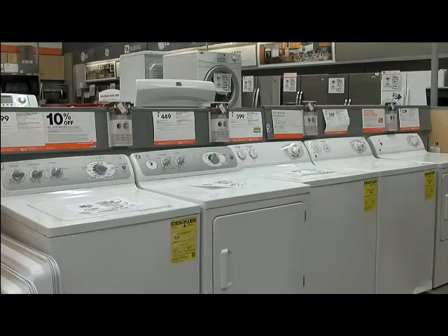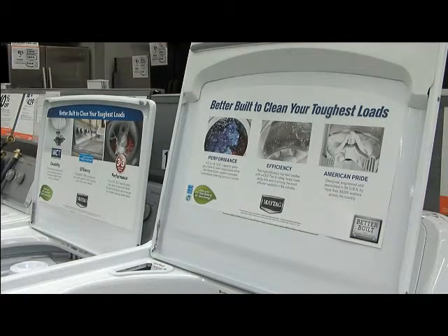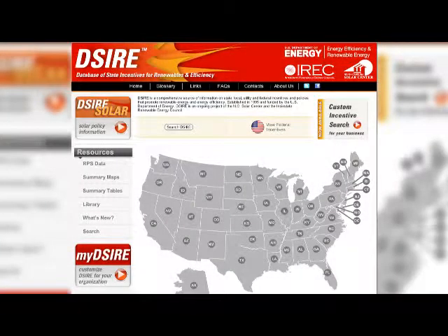They deliver the same or better performance as comparable non-efficient models but use less energy and save money. Many states offer tax incentives or rebates for efficient appliance purchases.